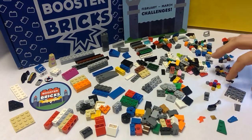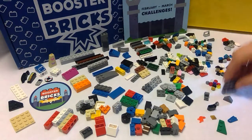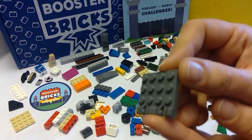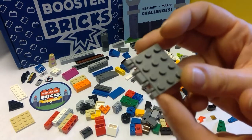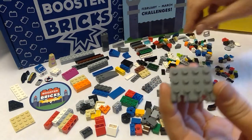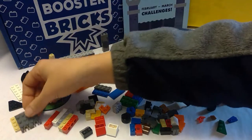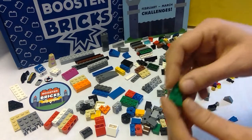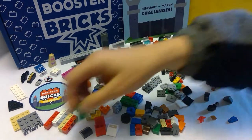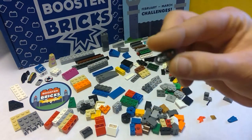I'd like to point out some of the more unusual pieces that came with this particular challenge pack. This is a tile or plate, I guess, with hinging capabilities, and it's wider than the typical hinge tile that we see — that's kind of cool. We've got an angular piece that could come in handy. And this is a connector of some kind.